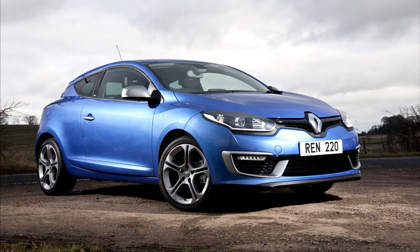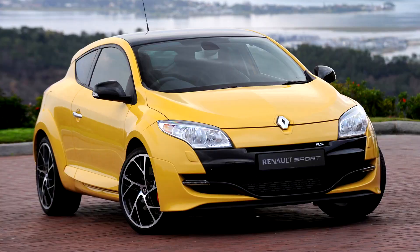The Mégane 3 underwent its first facelift in January 2012, which also introduced three new engines: a 1.2-litre turbocharged petrol engine, a new 110-horsepower (112 PS / 82 kW) version of the 1.5-litre dCi engine, and a new 1.6-litre dCi engine.